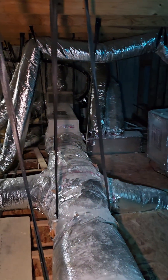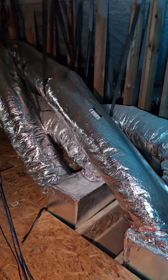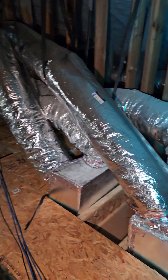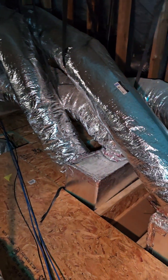Have you ever wondered what it looked like up in an attic for your air conditioning system? This is actually for a business, but your home one can look similar to this. This is all the duct work that runs out to the rooms, and some of them are return registers.